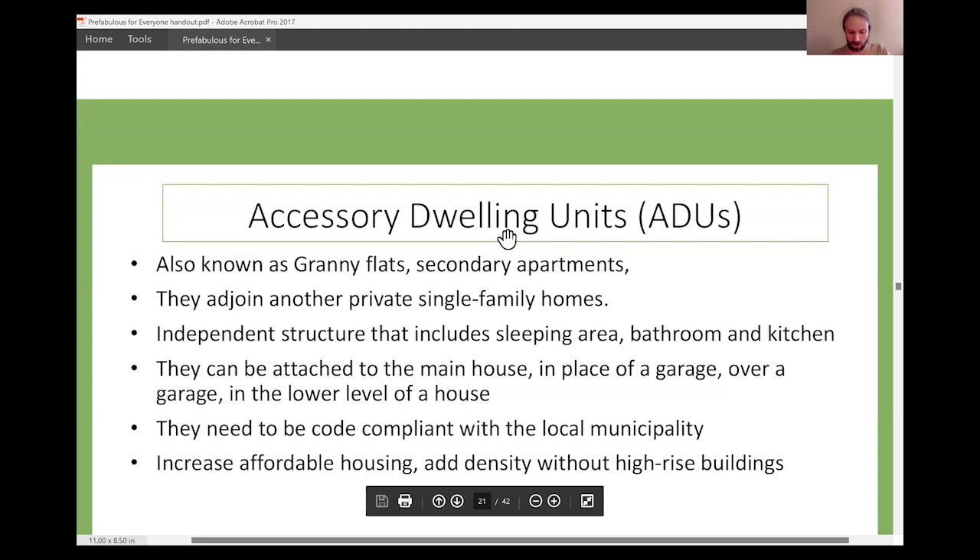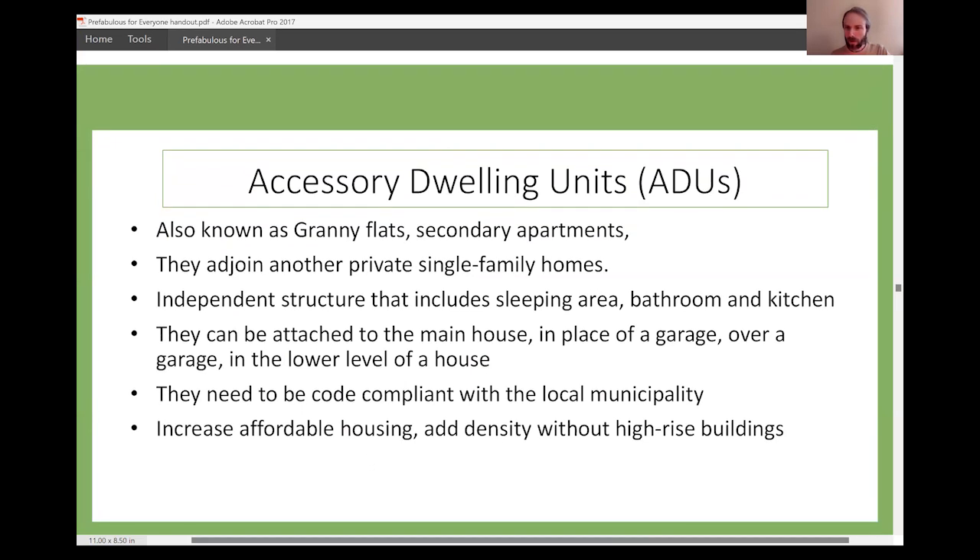A question came up about ADUs — there's a lot of discussion in the chat about accessory dwelling units, which is great. People are putting together exploratory committees and all that. The question was: are there any good examples of cities that have gotten zoning codes changed to allow for more density, including ADUs?